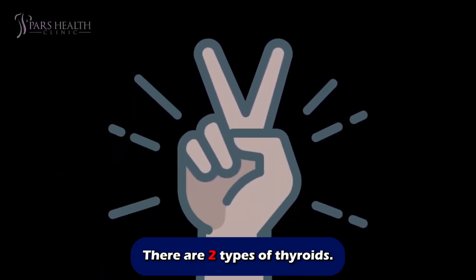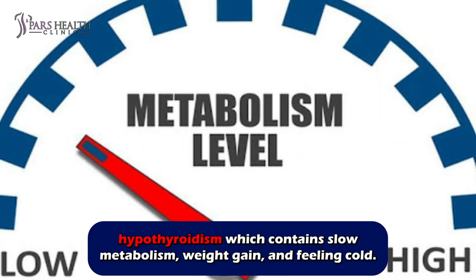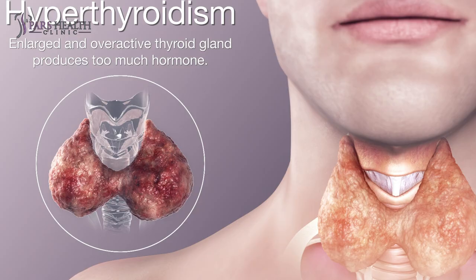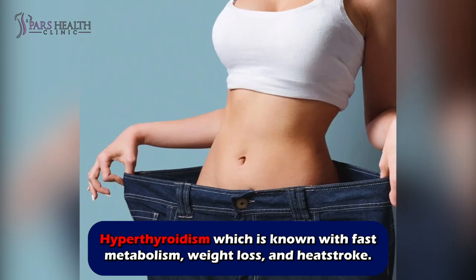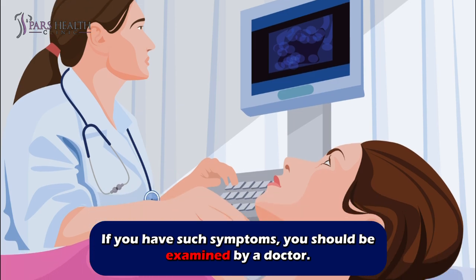There are two types of thyroid conditions. Hypothyroidism, which involves slow metabolism, weight gain, and feeling cold. Hyperthyroidism, which is known for fast metabolism, weight loss, and heat stroke. If you have such symptoms, you should be examined by a doctor.